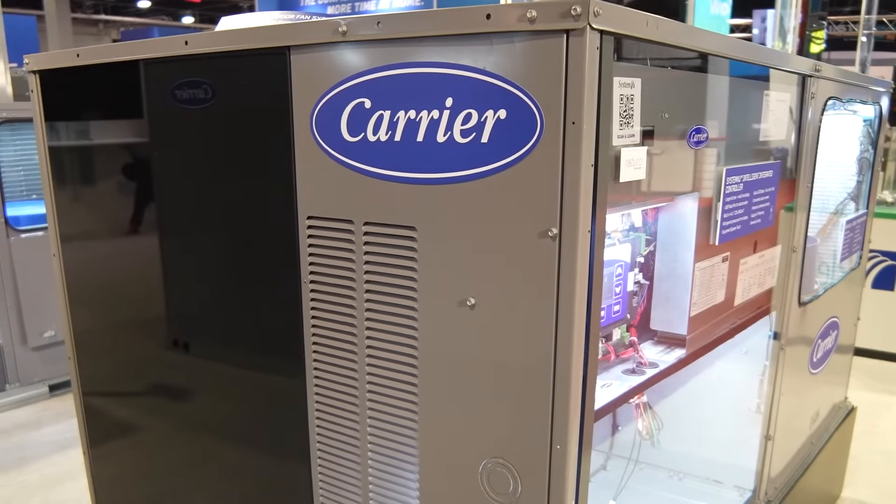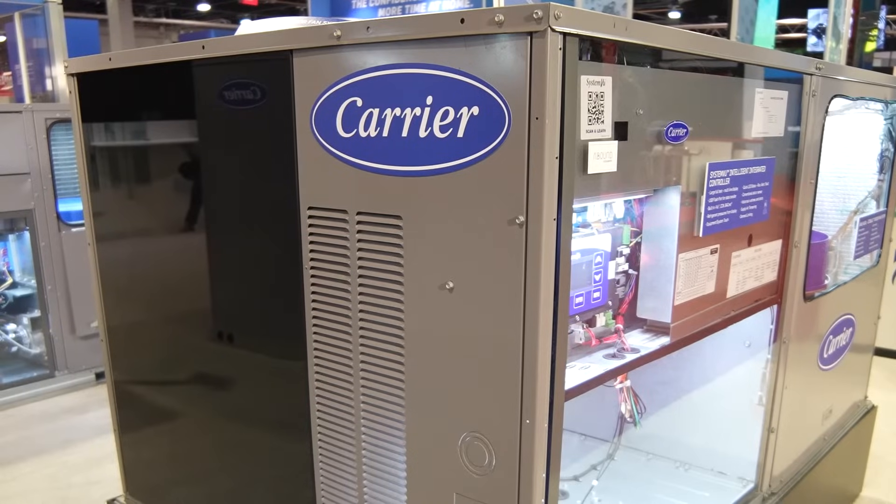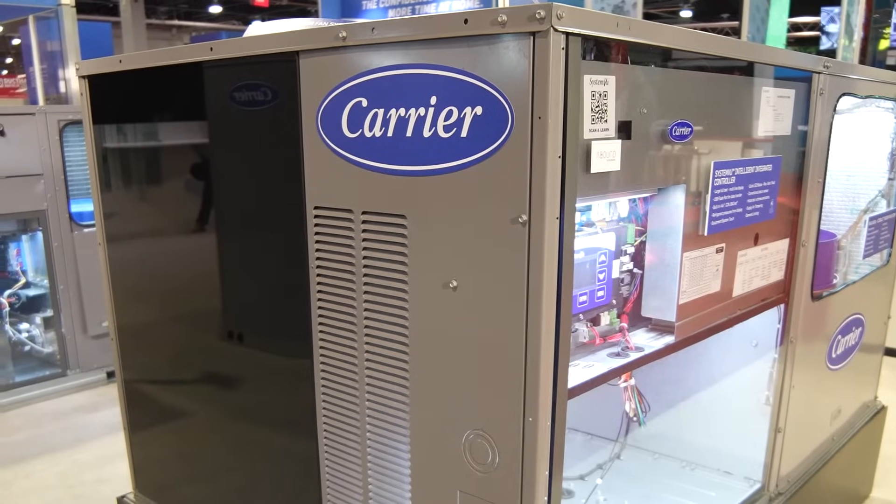It also does a lot of other things: it controls the cooling, the heating, the economizer, it has intuitive diagnostics, and it does history, starts, as well as everything for comfort control on the controller. System View controller is the heart of this unit.